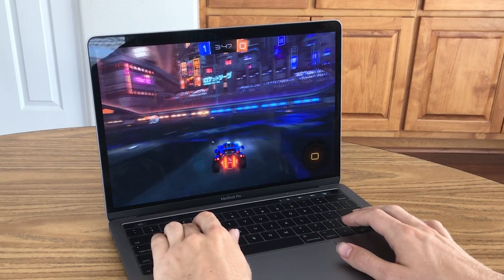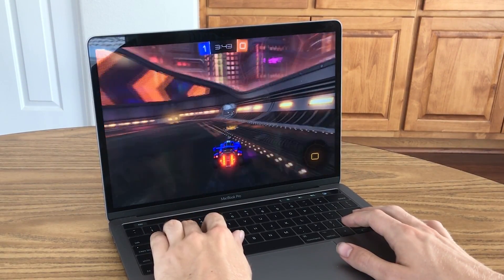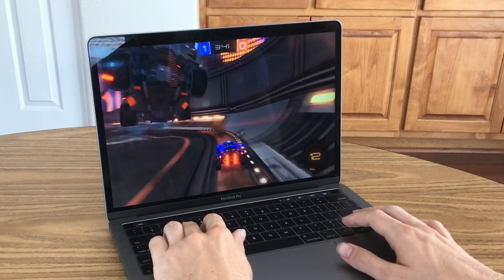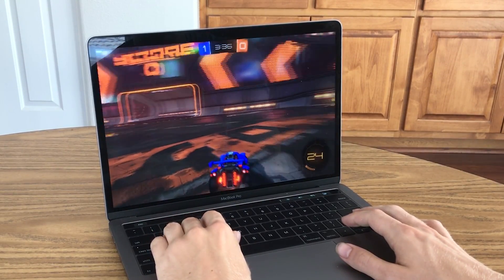The only issue I had running Rocket League at these settings was the heat. Within just a couple minutes of gaming, the MacBook Pro was already whirring loudly and it was reasonably hot on the bottom. While I probably could game with this in my lap, I feel like it would start to get more uncomfortable after a while.